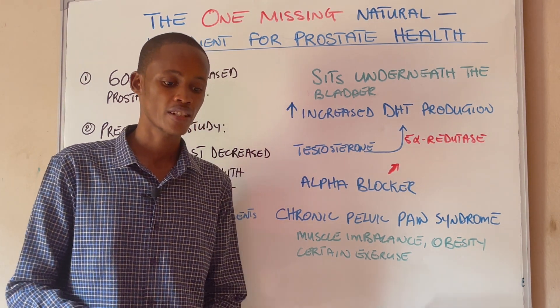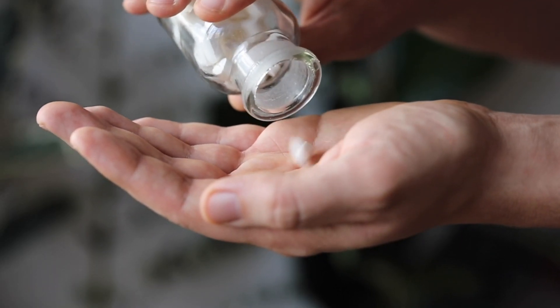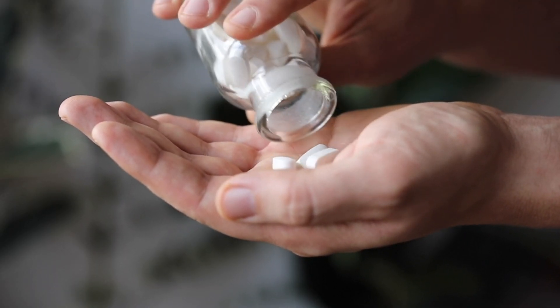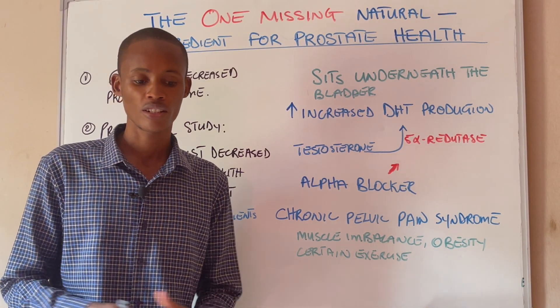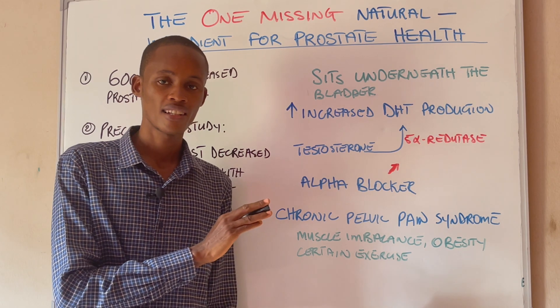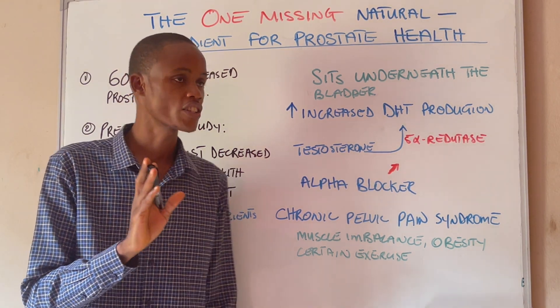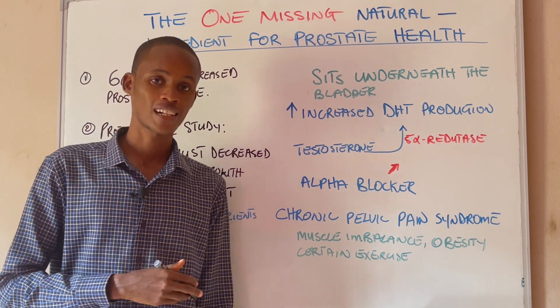Now if you have an enlarged prostate and go to your doctor, what they will actually do is give you some medication that is not going to address the root problem of an enlarged prostate. So today in this video we're going to talk about this one natural ingredient that can support your prostate health, your prostate function, and potentially help you to shrink an enlarged prostate.